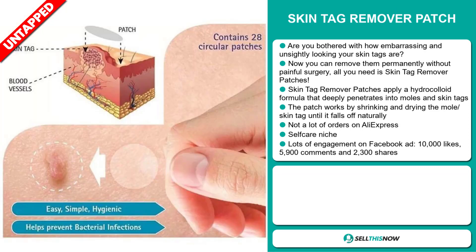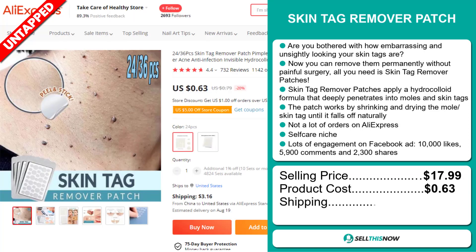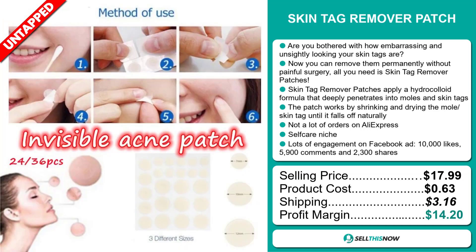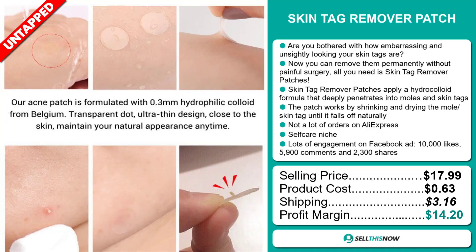The selling price for the Skin Tag Remover Patch is just under $18, whereas the product cost is only $0.63. Shipping will set you back $3.16, so you're looking at a good profit margin of $14.20. Sell this now!